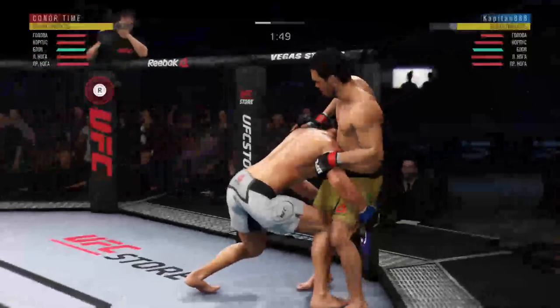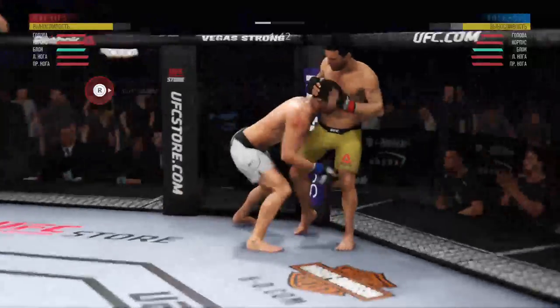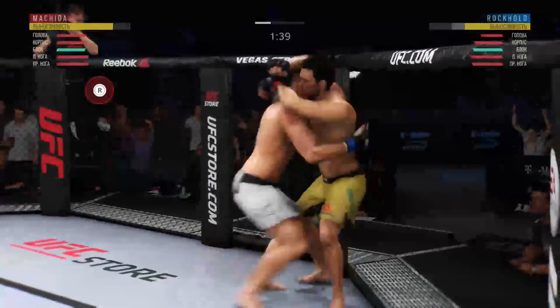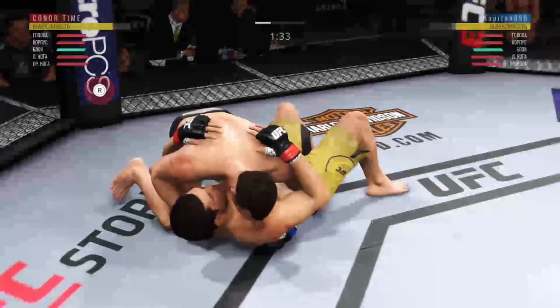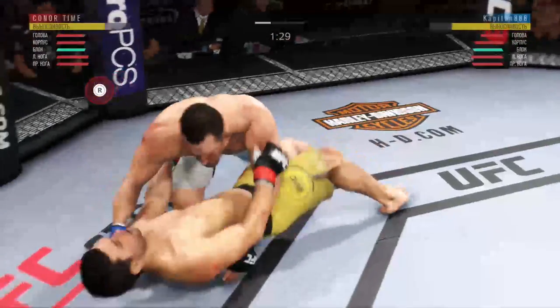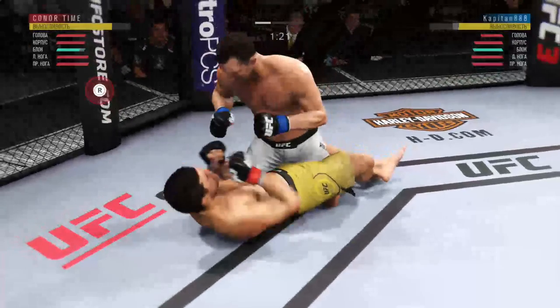Fighters back to their feet. Massive slam! That'll change the complexion of this one. Good control. Posture's up.